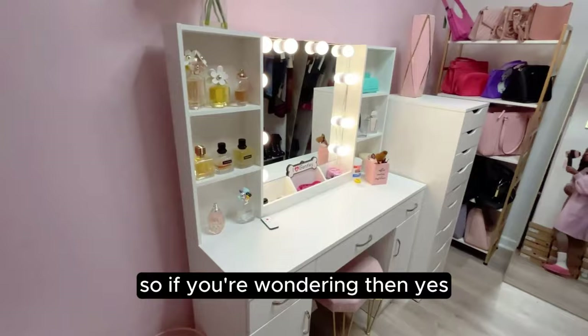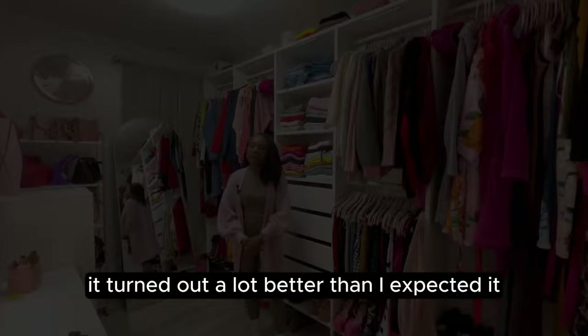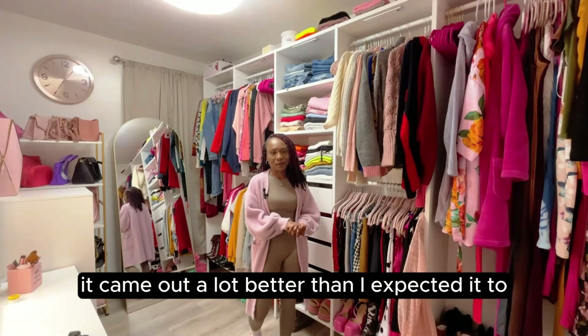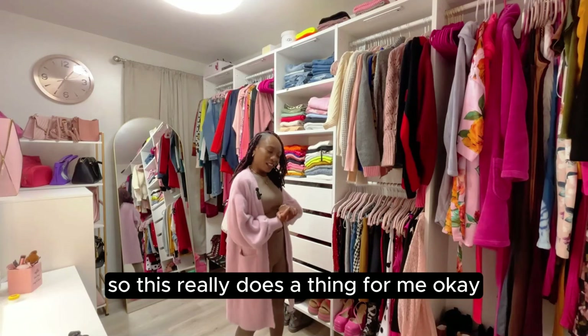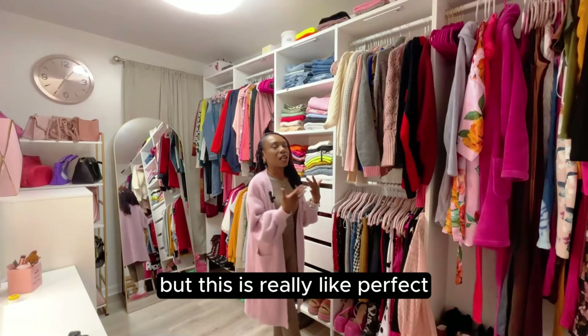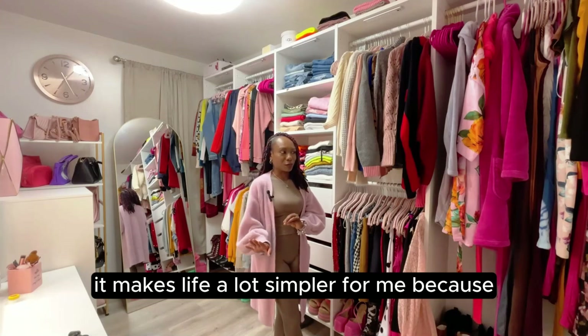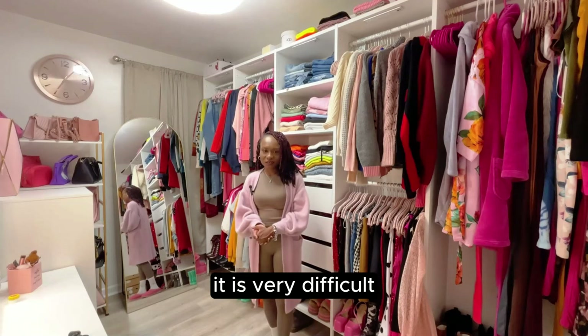Everything in here I put together myself and I'm super proud. If you're wondering whether you can do something like this — yes, you can, because this is my lovely closet and I'm so excited about how it turned out. I hope you guys enjoyed the video and really like the closet. Honestly I think it looks a hundred times better in person than on camera, but it's really exactly what I envisioned. It makes life so much simpler — getting ready when you don't know where everything is is very difficult, and this solves that.